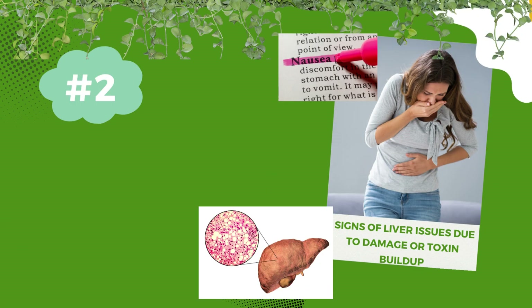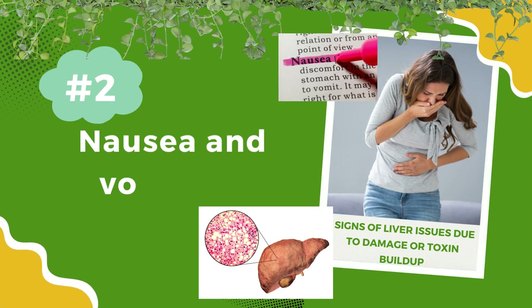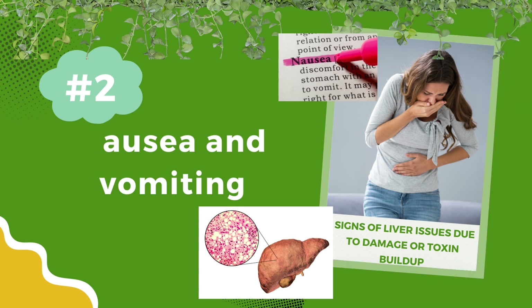Number 2: Nausea and vomiting. Frequent bouts of nausea or feeling sick could be signs of liver issues due to damage or toxin buildup. Your liver plays a crucial role in detoxification, and when it struggles, it can lead to nausea.